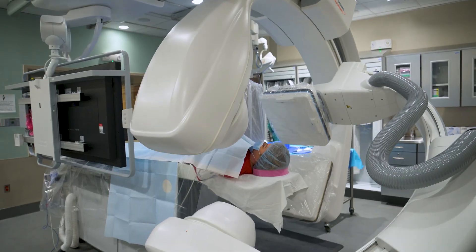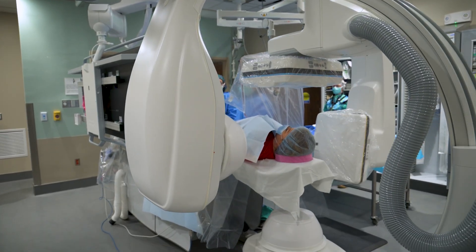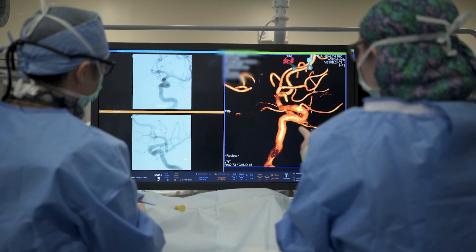The Biplane System also accelerates procedural times, allowing for faster and more efficient outcomes. Our streamlined workflows enable real-time aneurysm and AVM treatment, drastically reducing procedure time.